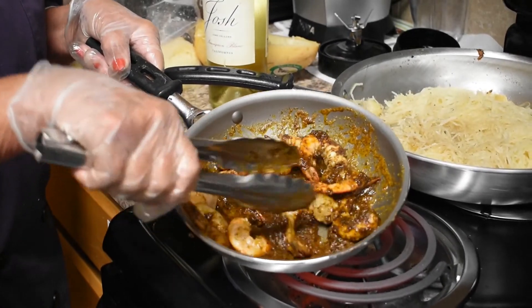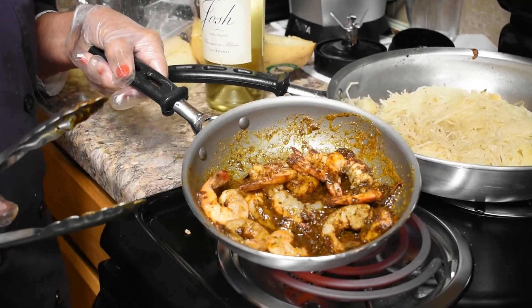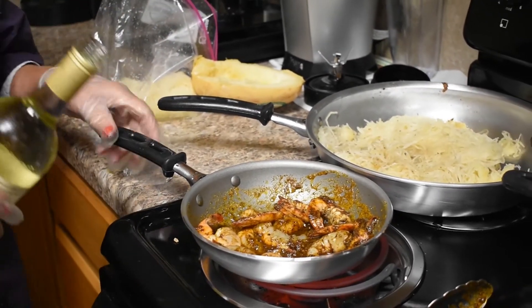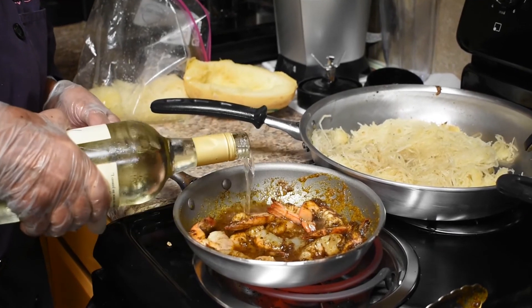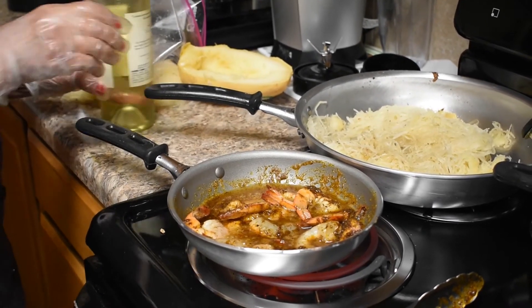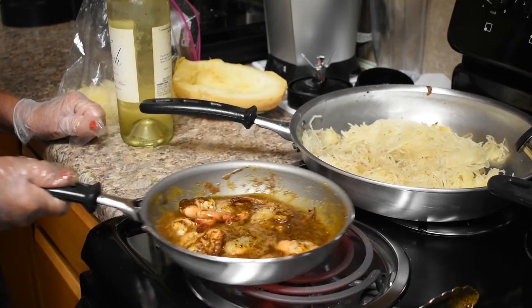Like so. You turn the shrimp, and now you're going to add a little bit of wine, and then you're going to cook these shrimp another four or five minutes. You don't want to cook shrimp very long.